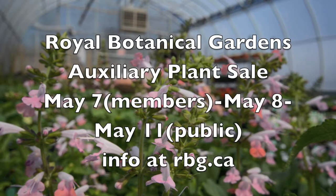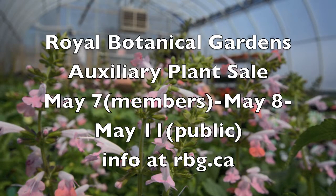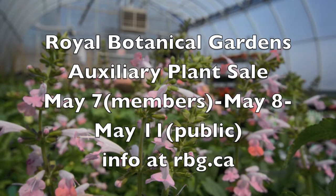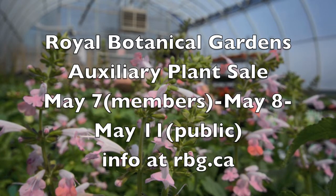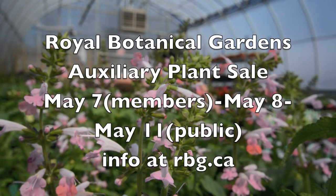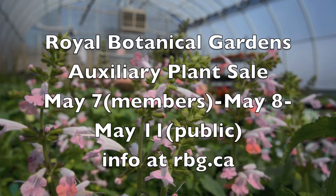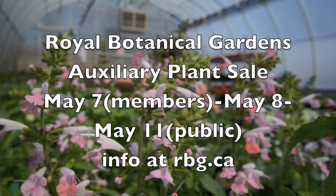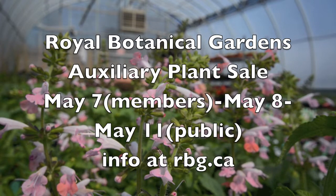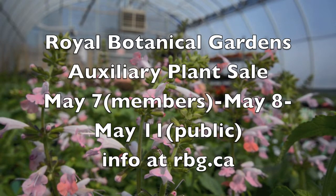Also to look forward to is the Royal Botanical Gardens Auxiliary Annual Plant Sale. This year the event runs for five days, which includes the members-only day, Wednesday, May 7. For the public, it runs until Mother's Day, Sunday the 11th. For more information, visit rbg.ca. I'm Kathy Renwald for thespec.com.